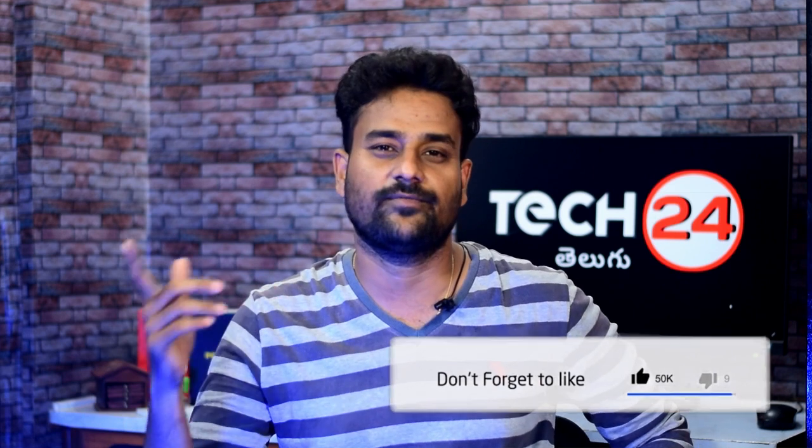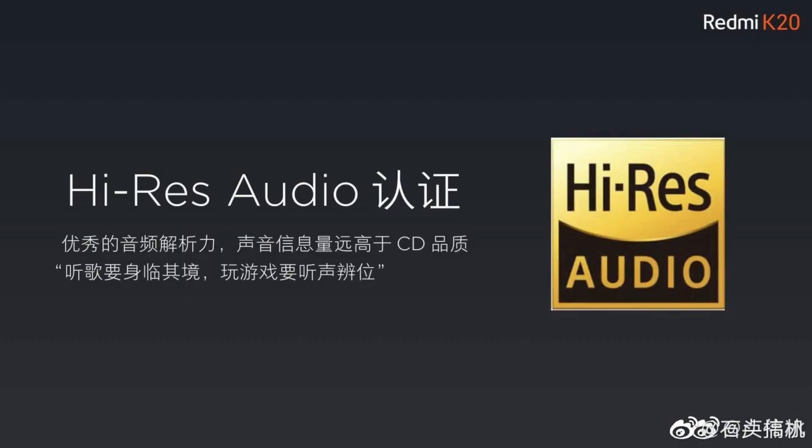As for the Redmi K20 series phones, Redmi K20 phones have a high-resolution sound system, good audio quality, and loud sound. This was posted on the official Weibo account. On May 28th there is a launch event in China for the Redmi K20 phones.